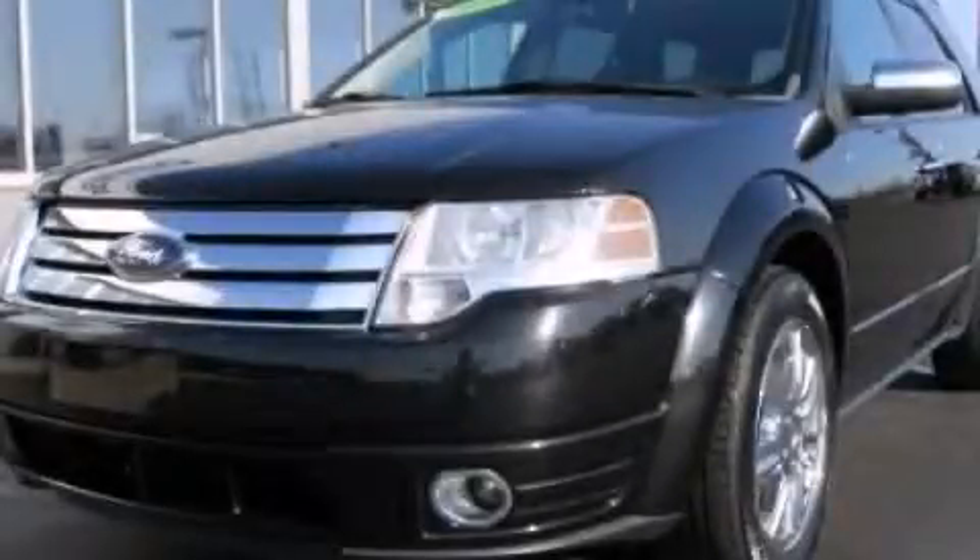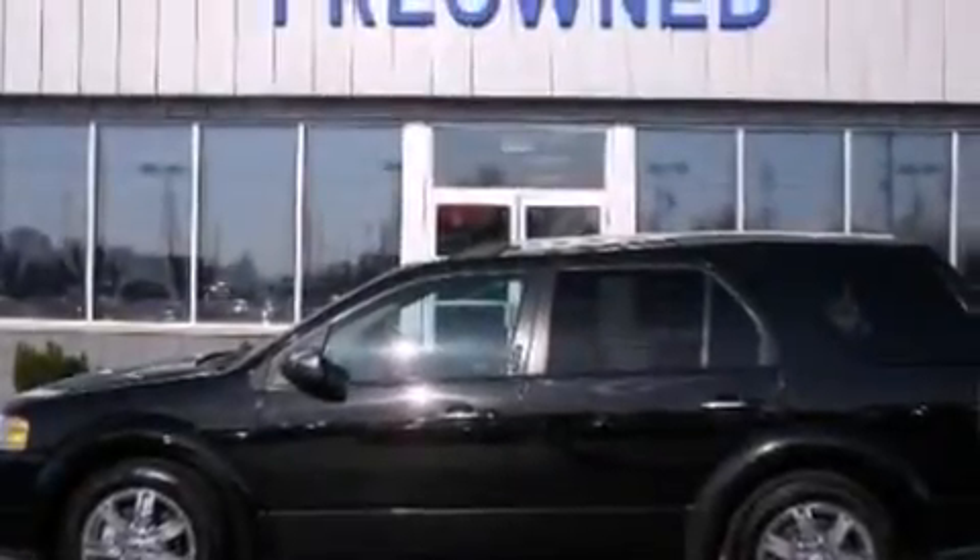This is a 2008 Ford Doris, functional utility for a modern lifestyle. It has a 3.5-liter six-cylinder engine and an automatic transmission.